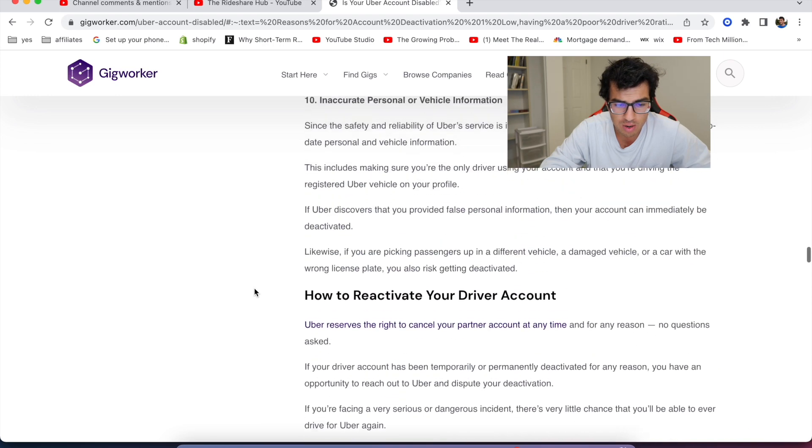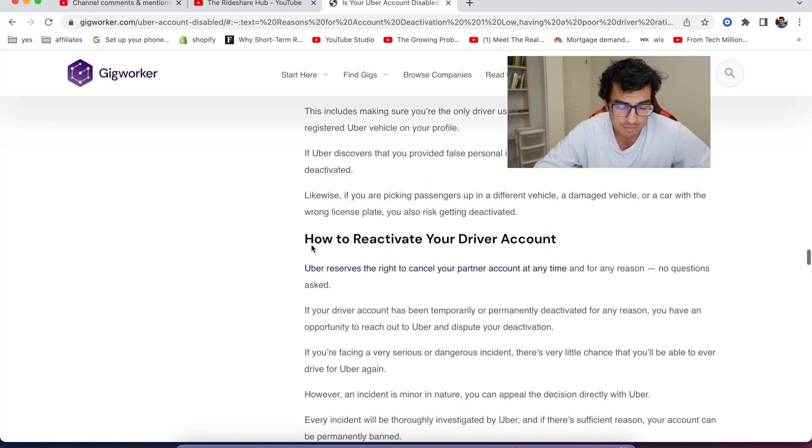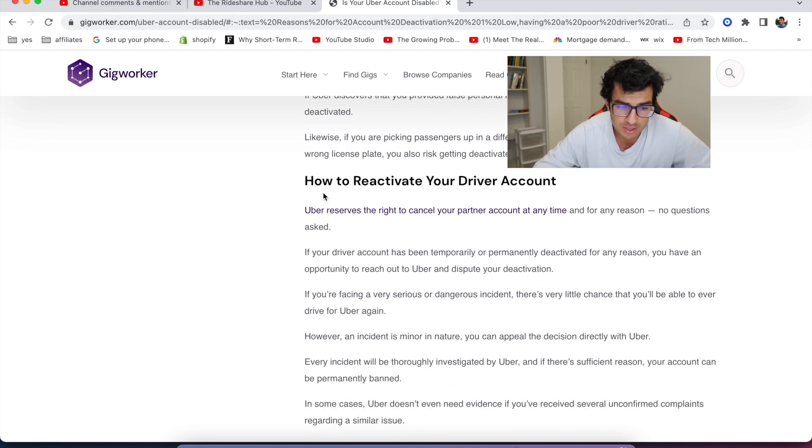This was on gigworker.com — it's a really long article, super helpful. They talk about how to reactivate your driver account. Uber reserves the right to cancel your partner account at any time for any reason, no questions asked. So as an independent contractor when you sign up, you are basically giving Uber the freedom to cancel your account. It's not like you're a W2 employee where they have to have a justified reason to fire you. They can cancel your account at any time.